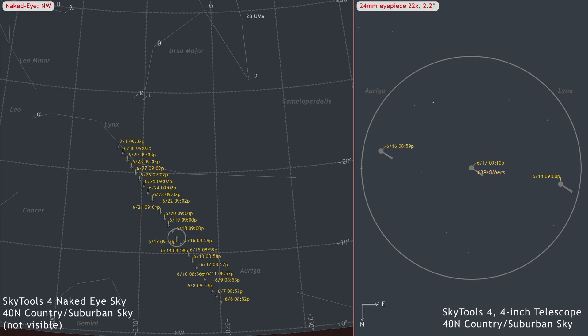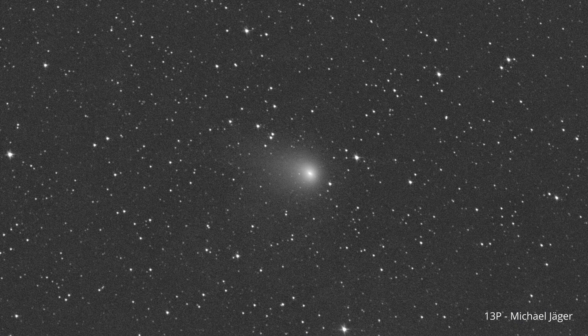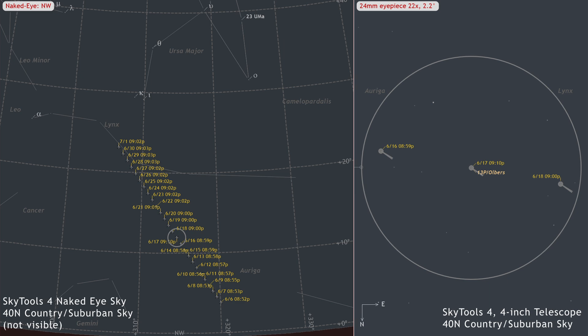13P Olbers passed closest to the sun on May 30th at a distance of 1.2 astronomical units, so it has now officially begun its slow trip back out into the cold, dark outer solar system. This comet is visible all month in small telescopes and might be glimpsed in binoculars in the closing days of June. Look for a coma with a diameter of 2.5 arc minutes, featuring a diffuse condensation at the center. It is moving from Auriga into Lynx.